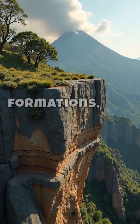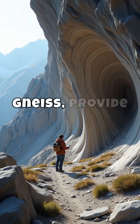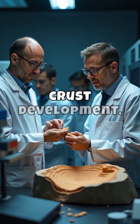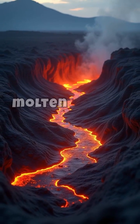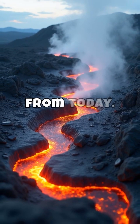These ancient formations, like those found in Canada's Acasta Gneiss, provide invaluable clues about the Earth's crust development. Through meticulous analysis, scientists uncover signs of the planet's original molten state, a hostile environment vastly different from today.